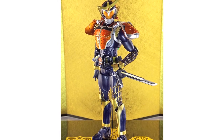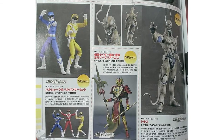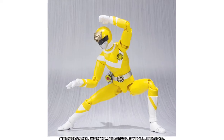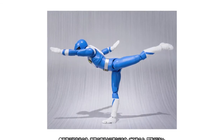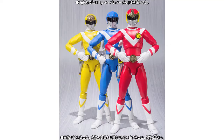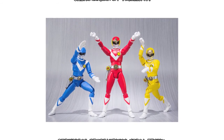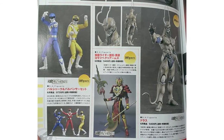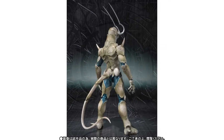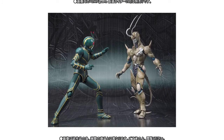They also announced that they'll be reissuing Kamen Rider Gaim Orange Arms, again scheduled to be released in June. The last two members of Taiyou Sentai Sun Vulcan are finally getting released — images of SH Figuarts Vul Shark and Vul Panther were first shown in Figure Oh Magazine before official images and info appeared. These will be released as a Tamashii Web Exclusive 2-pack in June for 9,720 Yen. Also shown in Figure Oh before official images were released was Doris from the Kamen Rider ZO movie. Again this will be a Tamashii Web Exclusive, released in June, and will cost 5,400 Yen.